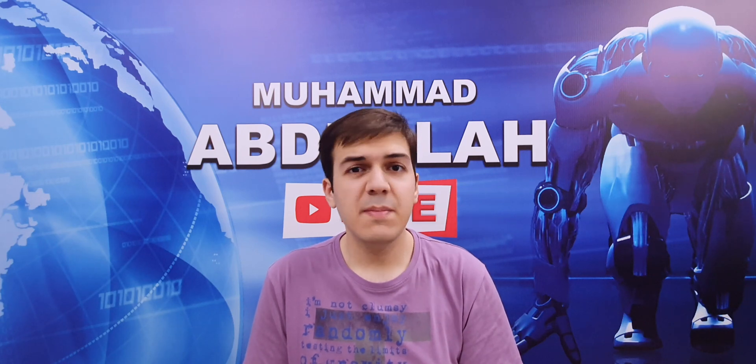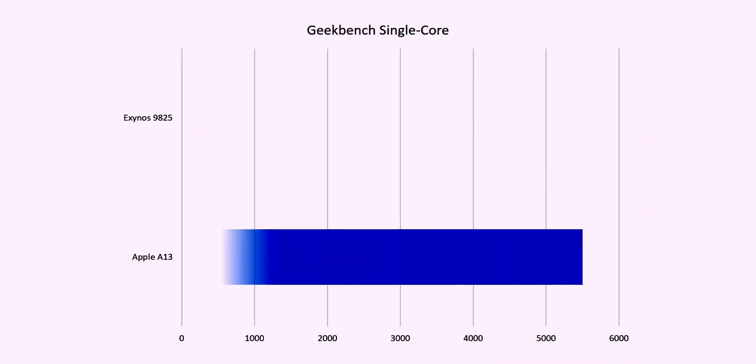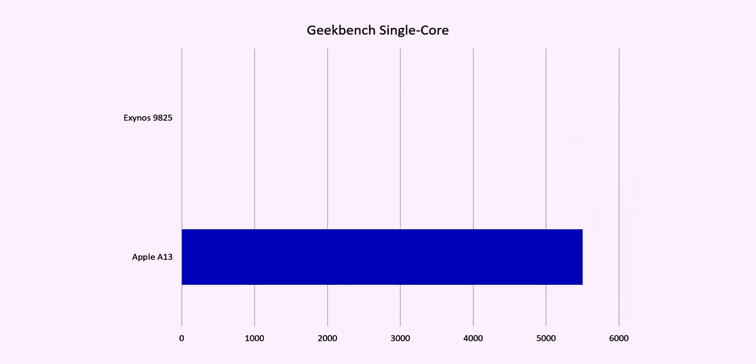On to the main part, where we compare the Geekbench scores. The Apple A13 will be getting a single-core score of around 5,500 — that's expected, as the Apple A12X got a score of around 5,000. In comparison, the Exynos 9825 gets a score of 4,500. There's still a big difference between the Exynos 9825 and the Apple A13, but the percentage difference is shrinking every single year as both processors are making progress at a really good rate.